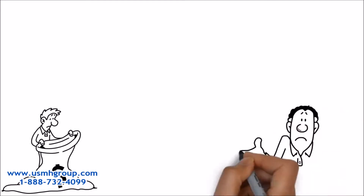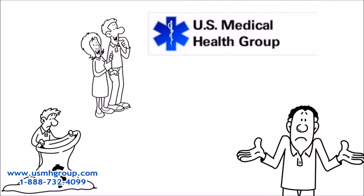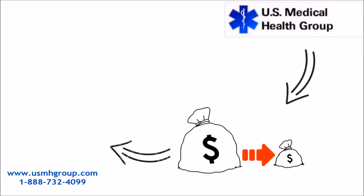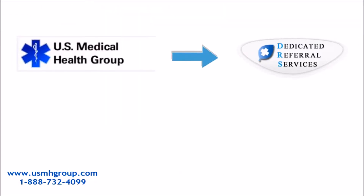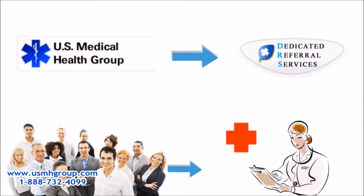We were struggling financially and had no idea what to do until we found U.S. Medical Health Group. U.S. Medical Health Group helps low-income and uninsured individuals, as well as undocumented aliens, get free or low-cost medical attention. They are a referral service dedicated to helping their members get the medical attention they need, no matter what their financial or legal status.